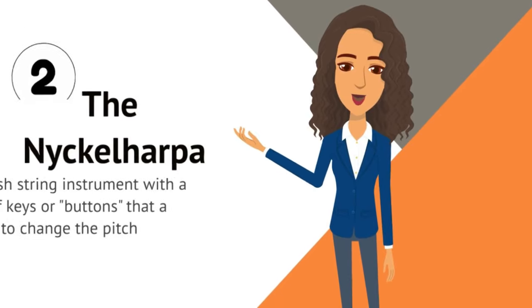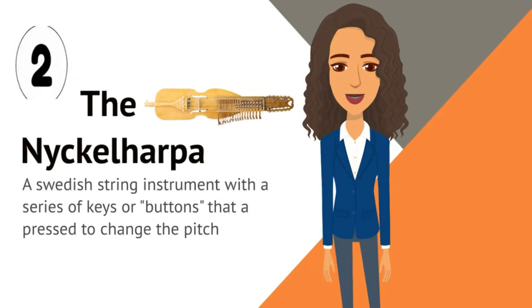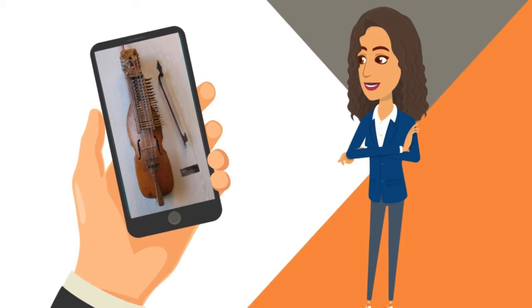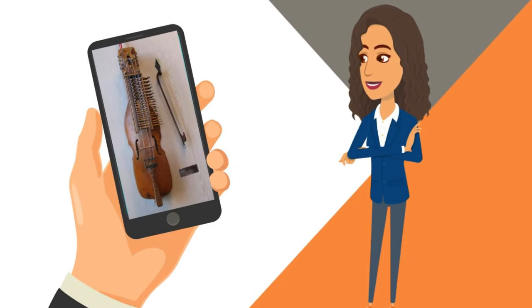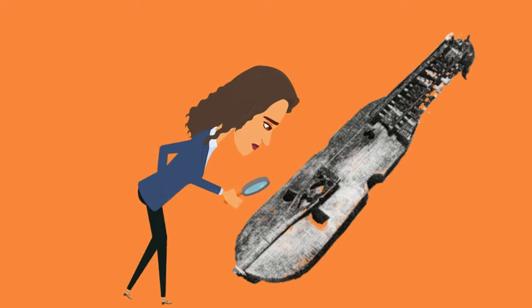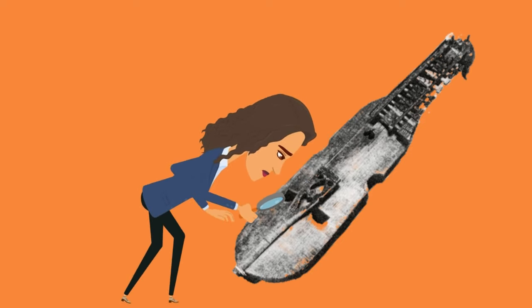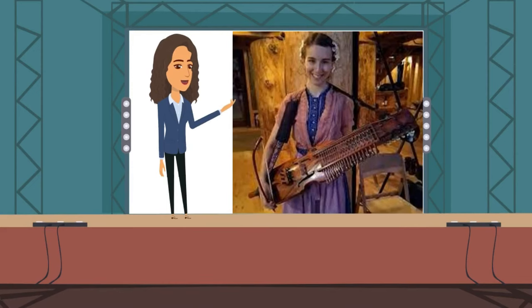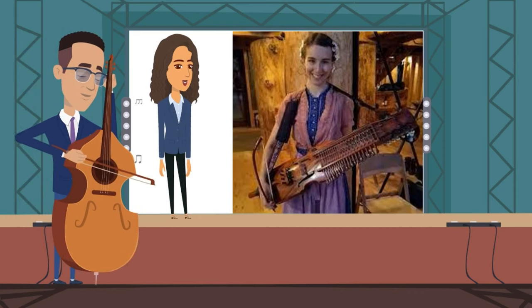Number two: the Nickelharpa. This is a Swedish string instrument played with a series of keys or buttons that are pressed to change the pitch. The Nickelharpa is a traditional Swedish musical instrument played with a bow, similar to a violin. Its history can be traced back to at least the 14th century, and it has evolved over time. The earliest forms only had one or two strings played with a keyboard or buttons to change the pitch, but over time the instrument was developed to have more strings and a bow, similar to other string instruments.